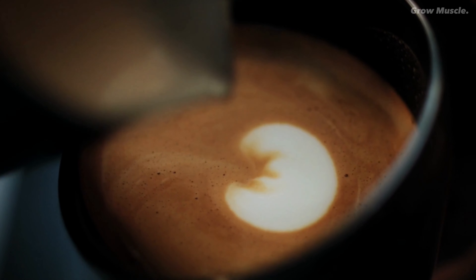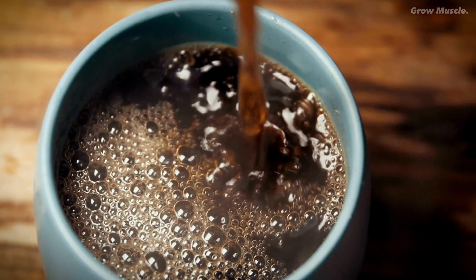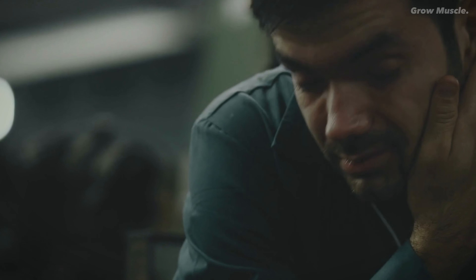Number nine: caffeine. For those early morning warriors, caffeine can be your faithful companion. A cup of coffee before your morning workout can bridge the gap between groggy and energized, leveling the playing field against your afternoon counterparts.